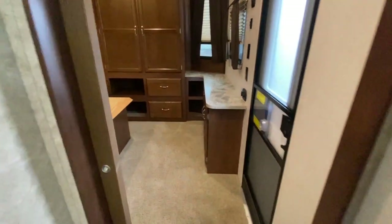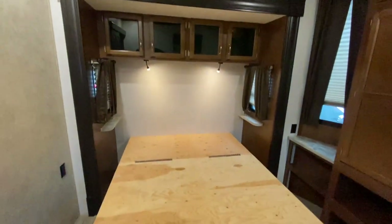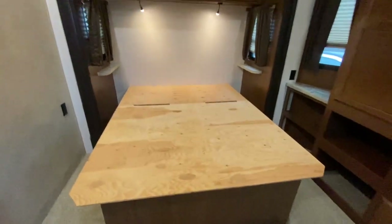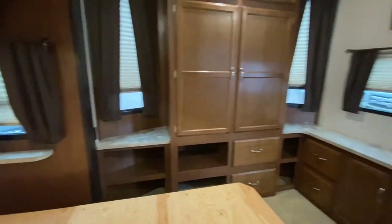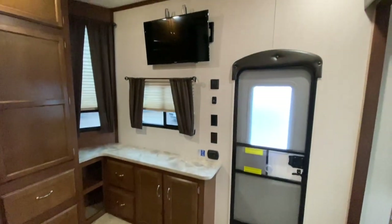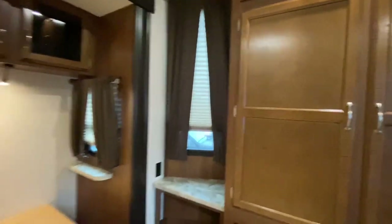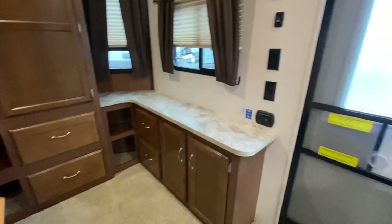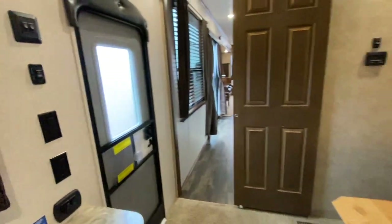Next stop: master bedroom, with its own slide and TV. The previous owners kept their mattress, so you're getting a brand new one — it is included, we're definitely going to put a mattress in here. There's your second entry. Look at all the storage, and opposing windows in this slide for great cross ventilation. Samsung TV. Huge closet over here, even all the way up top. Charging station and a beautiful sliding door.